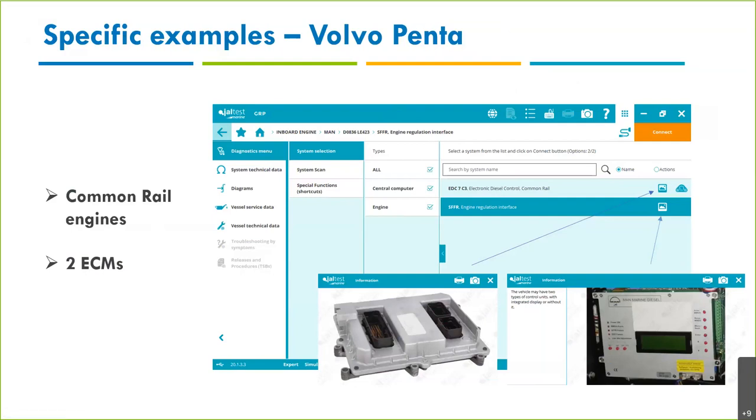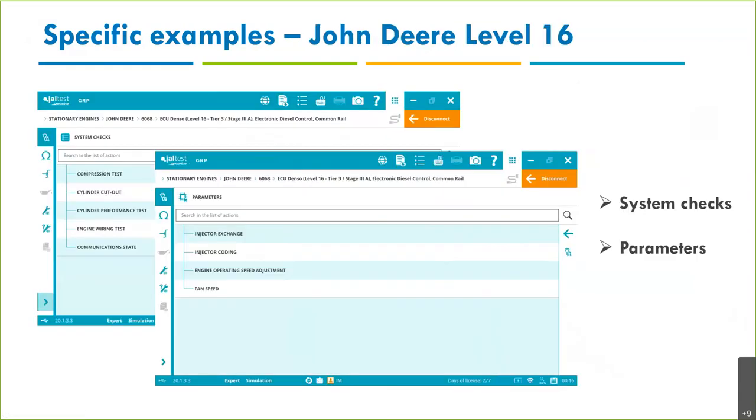For MAN, there are two ECMs per engine — Master and Slave — each controlling half the cylinders, though the Master has more functionalities. We also have an SFFR, which is like a central computer, and you'll find some codes and measurements there that you won't find in the other systems. It's important to perform a system scan to see what's available and access all your systems.